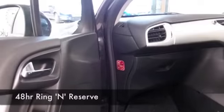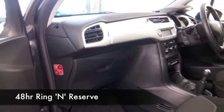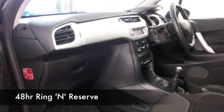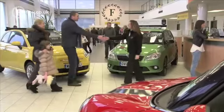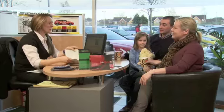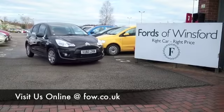If you like the look of this car and think you wouldn't mind taking it home, why not ring and reserve? We can hold the car for you with no deposit and no obligation for up to 48 hours until you can get here. You can take it out for a test drive if you bring your licence with you. Come and discover this great car for yourself at Fords of Winsford.